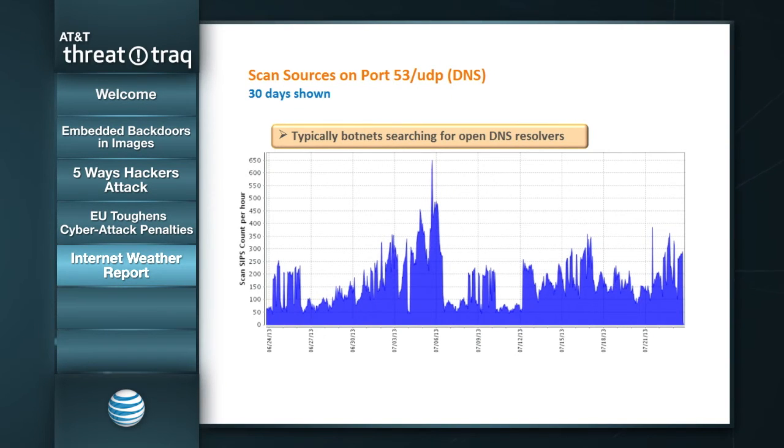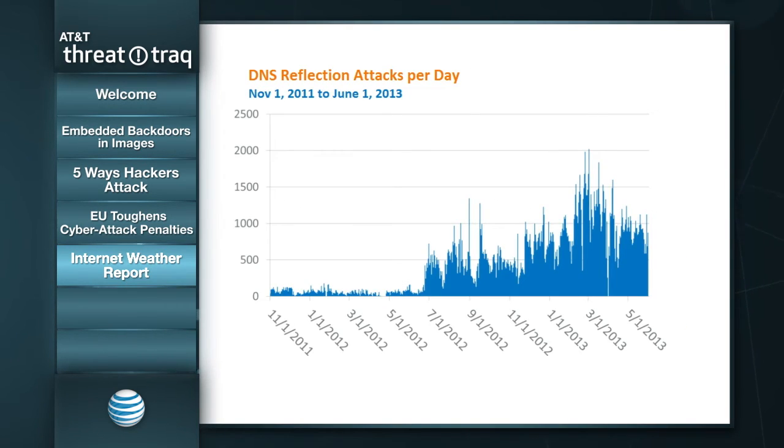We do have some relatively normal but notable activity. This is related to scan sources — the number of sources scanning on port 53 UDP, which is associated with DNS domain name service. This is typically botnets. There isn't really a typical number, but sort of an average of around 150 sources scanning on port 53 at any given time. We're seeing spikes as high as 600 sources and not infrequently up around 350. These are botnets probably looking for open DNS resolvers that can be used as part of DNS reflection or DNS amplification attacks.